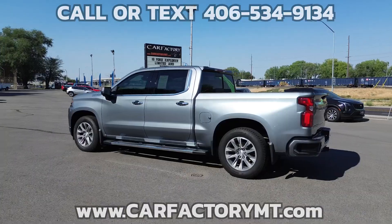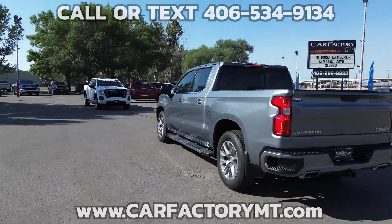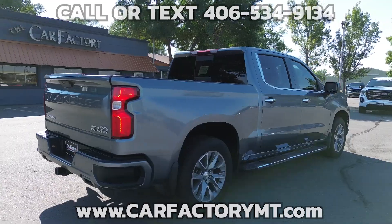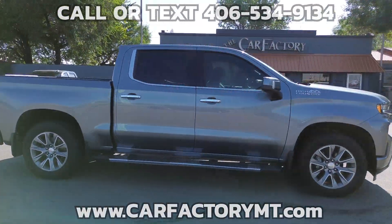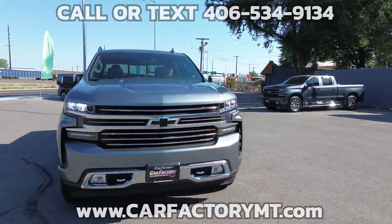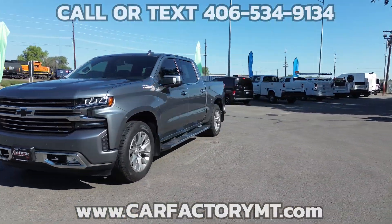It has a 5.3-liter V8 with an eight-speed automatic transmission with cruise and powertrain grade braking, trailering package with hitch guidance, advanced trailering system, teen driver mode, and Stabilitrack electronic stability control system with proactive roll avoidance.